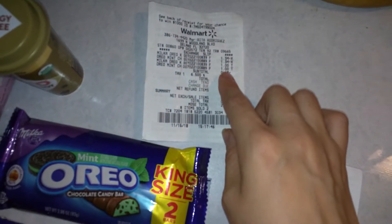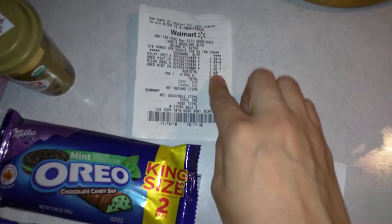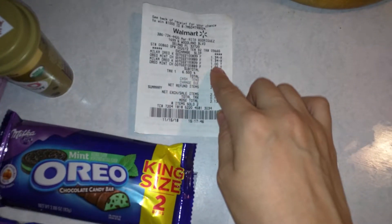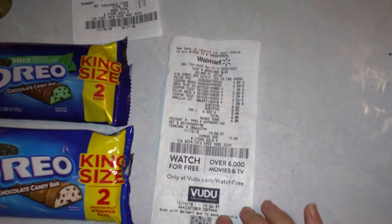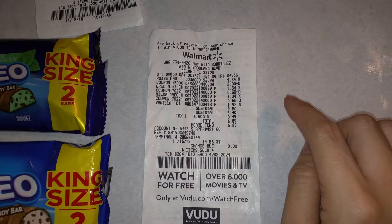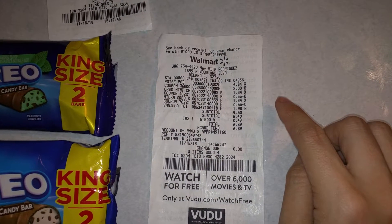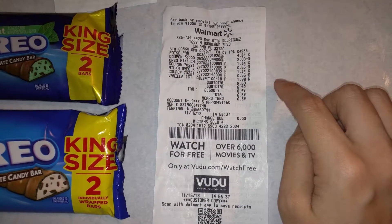I just wanted to make sure you guys knew about that so you didn't get confused seeing my original receipt. They adjusted the price down to a dollar and refunded me the cash I overpaid. The receipt originally said $1.34 but they corrected it and refunded me the difference.